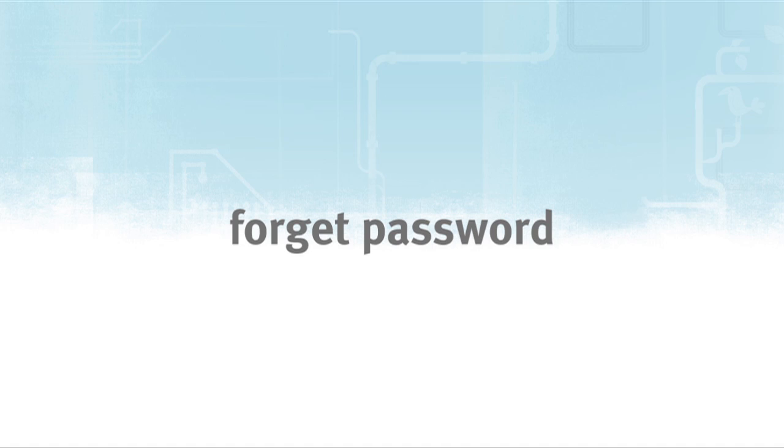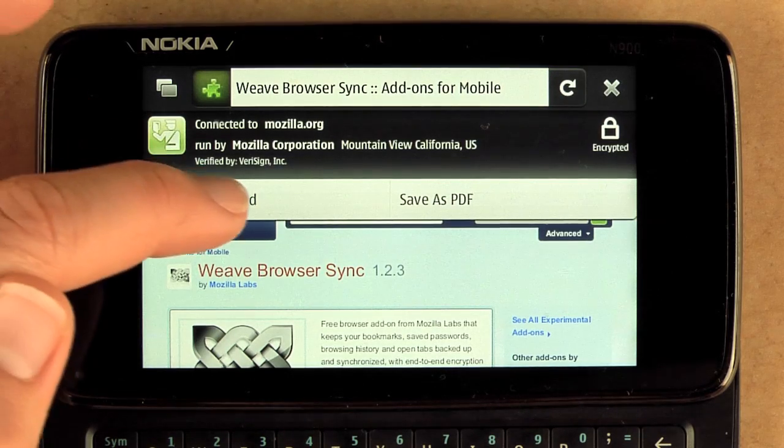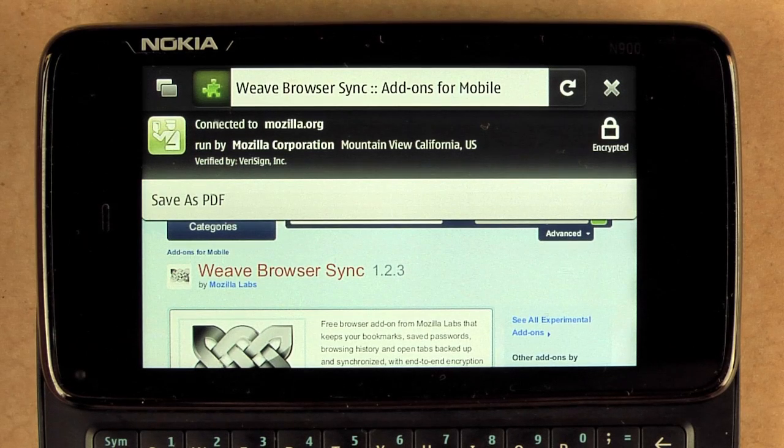Another option in the site menu takes into account your security. One option is forget password, so if you want to loan your phone to a friend or you don't trust the site anymore, you can forget password and the password will no longer autofill for you.